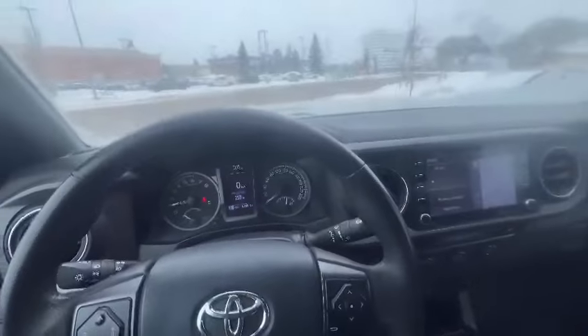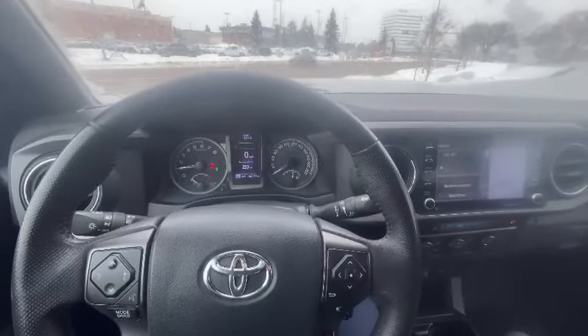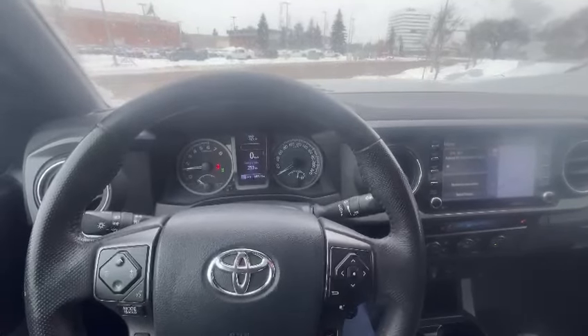The previous owner really took care of this vehicle, so it will be worth checking it out. Any questions, please give us a call at 780-989-0700. Talk to you soon. Bye-bye.